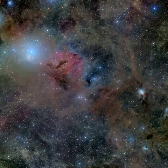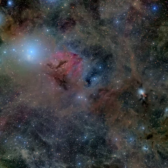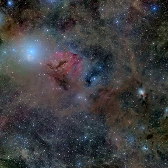Other dusty nebulae are scattered around the field of view, along with the faint reddish glow of hydrogen gas. In fact, the cosmic dust tends to hide the newly formed stars and young stellar objects or protostars from prying optical telescopes.